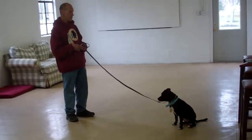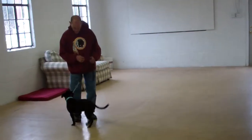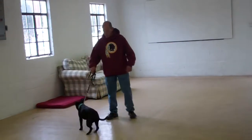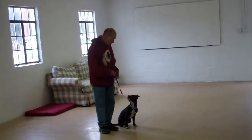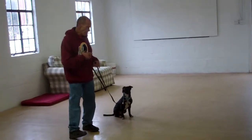Fred left her in another sit-stay, and now they're going to demonstrate the recall or the come command. Use Penny's name — "Penny, come" — to come into you, where she should come in front of you and sit nicely. Then return her to heel position by heeling her around the back of you, where she returns to your left-hand side, sitting nicely, waiting for her next command.